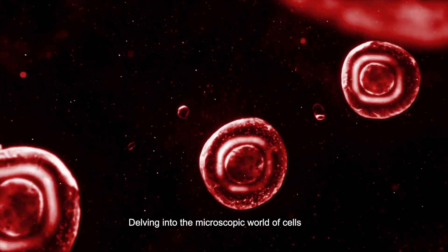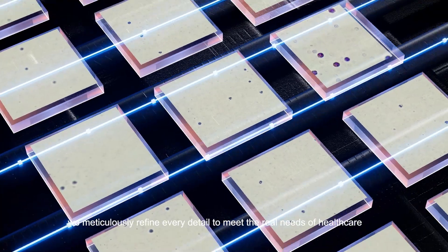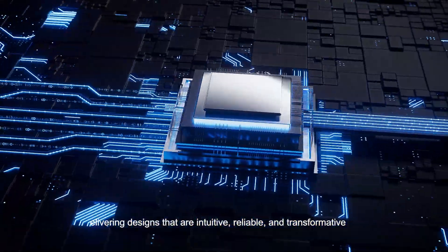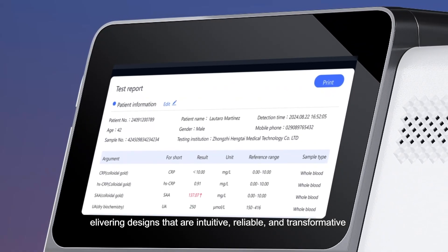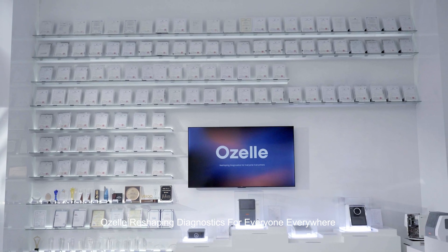Delving into the microscopic world of cells, we meticulously redefine every detail to meet the real needs of healthcare, delivering designs that are intuitive, reliable, and transformative. Azela — reshaping diagnostics for everyone, everywhere.